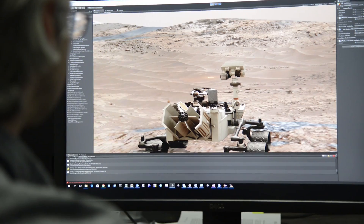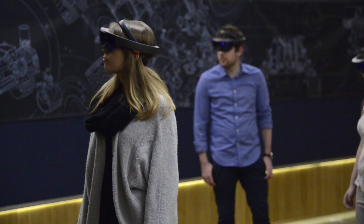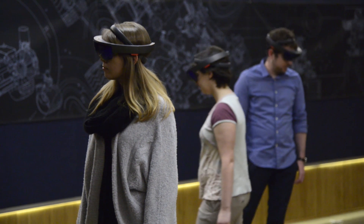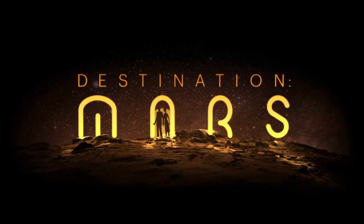OnSite is a powerful tool for our scientists and engineers to explore Mars. But because we always felt it shouldn't remain only within NASA, we've taken the core of OnSite and made an amazing experience that allows the public to explore the red planet. We call this new experience Destination Mars.